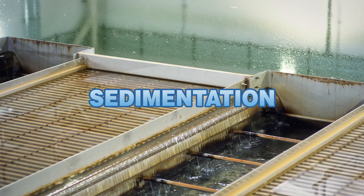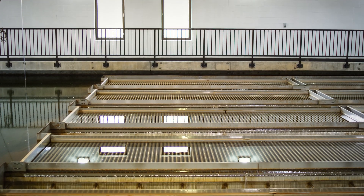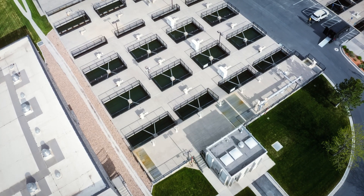Next comes sedimentation. Essentially, the water is slowed down and these big floc naturally settle out on plate settlers. All of that is happening in here right now, as we speak, just on a much larger level.